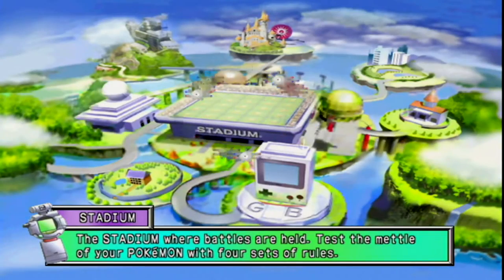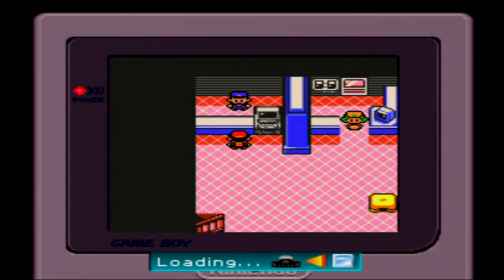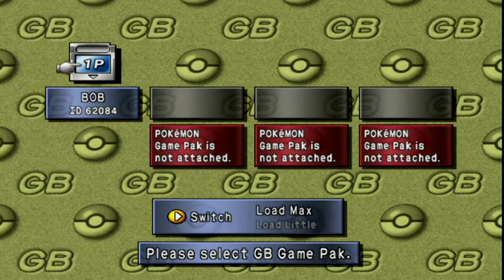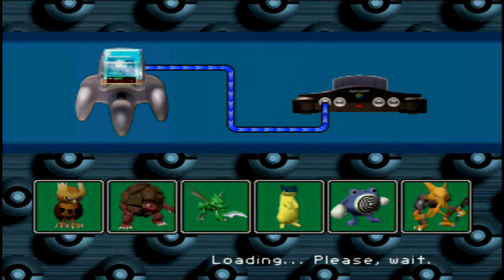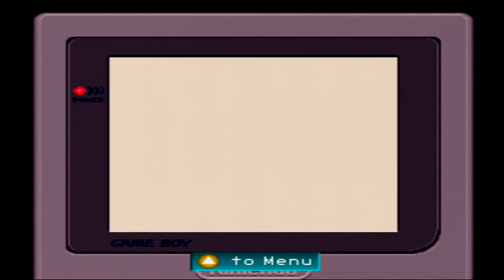With the release of Pokemon Stadium 2, for the first time we got to play a Game Boy Color game on our TV. Pokemon Stadium 2's GB Tower had support for all of the Generation 2 Pokemon games, including Pokemon Crystal, which was a Game Boy Color exclusive. But with the much larger games came more loading times, so with Pokemon Stadium 2 they introduced a new feature: you can have the entire game preloaded onto the N64, so you can play without the interruption of constant loading screens.